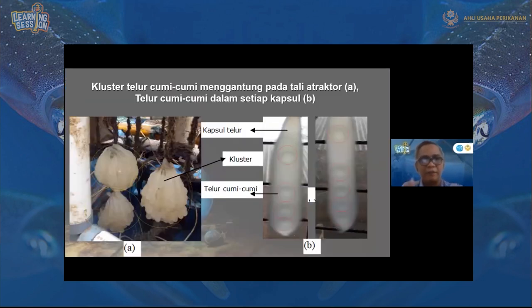Kita bisa melihat seperti apa telur cumi-cumi itu. Yang sebelah kiri A itu namanya klaster. Dalam satu klaster yang menempel pada tali atraktor, terdapat sekitar 100 hingga 115 kapsul telur — kantung-kantung seperti buah petai. Di dalam setiap kapsul telur itu terlihat ada 4 sampai 5 telur cumi-cumi melingkar. Jadi di dalam satu klaster ada sekitar 484 telur cumi-cumi.